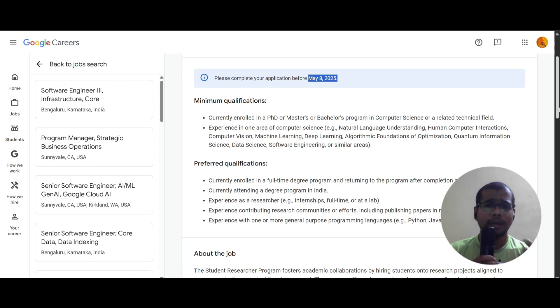You also need to have experience in one of the areas like natural language understanding, human-computer interactions, computer vision, machine learning, deep learning, algorithm foundations, optimization, quantum information science, data science, software engineering, or similar areas.